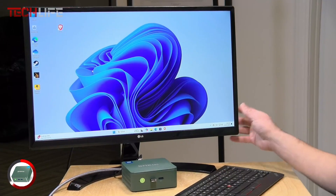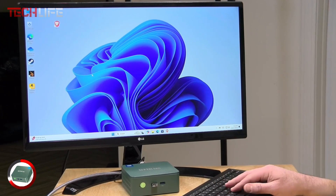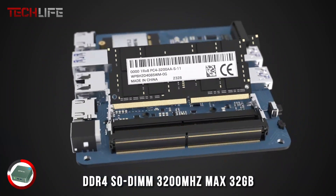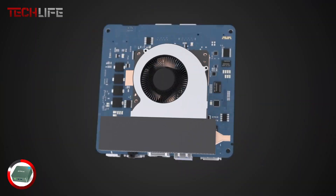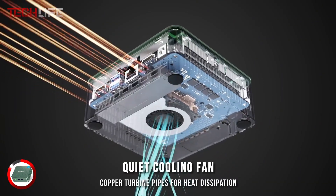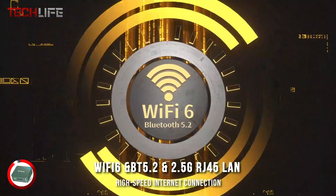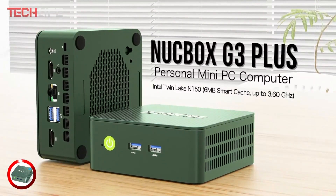For those who love high-quality visuals, the G3 Plus supports 4K playback and AV1 decoding, delivering a crisp and immersive viewing experience. It also supports dual 4K displays at 60Hz, perfect for boosting productivity or enjoying entertainment on multiple screens. If you need a powerful, versatile, and highly connected mini PC in a compact design, the G3 Plus is a fantastic choice. Plus, it comes with a 1-year warranty, giving you peace of mind with your purchase.